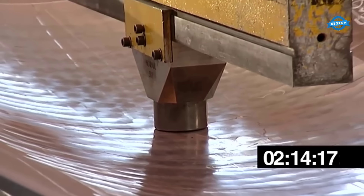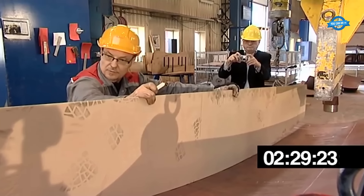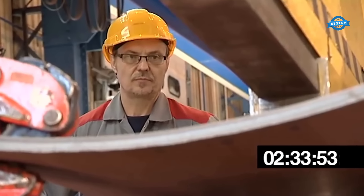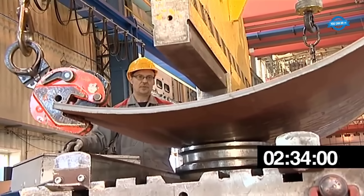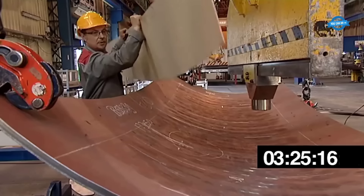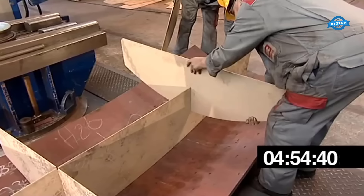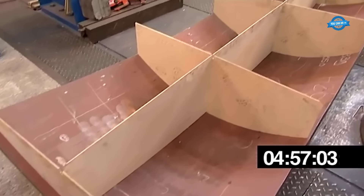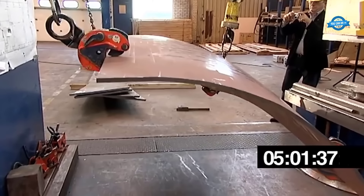Final shaping is achieved using shorter bending tools. Once the basic shape is obtained through center stretching and rolling, these bending tools — specifically designed for shaping smaller sections of the panel — allow the operator to fine-tune the curves and contours of the bulbous panel. The metal sheet is carefully manipulated and pressed to achieve the desired final shape. The actual production time for the bulbous panel on the SBP Press was 4 hours, though this can vary depending on panel size, complexity, and operator expertise.